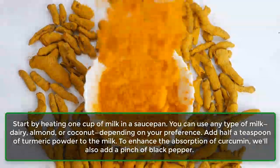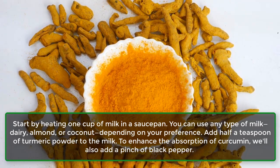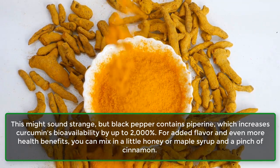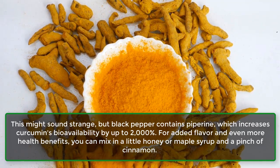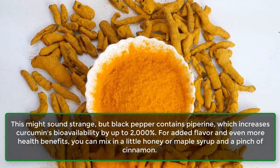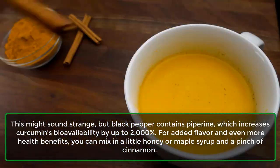To enhance the absorption of curcumin, also add a pinch of black pepper. This might sound strange, but black pepper contains piperine, which increases curcumin's bioavailability by up to 2,000%.